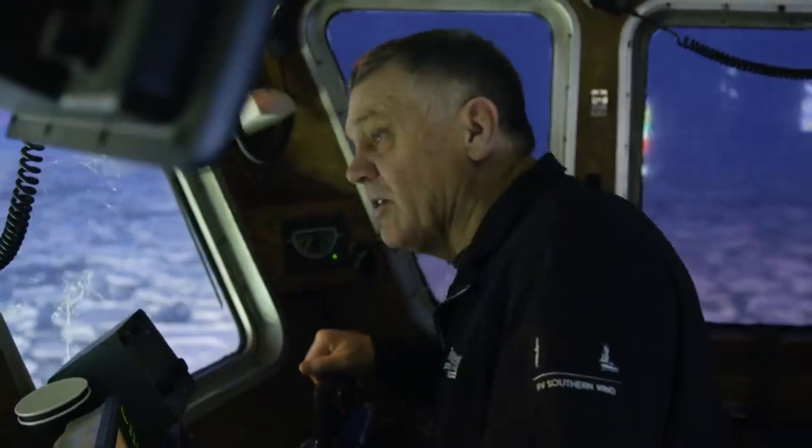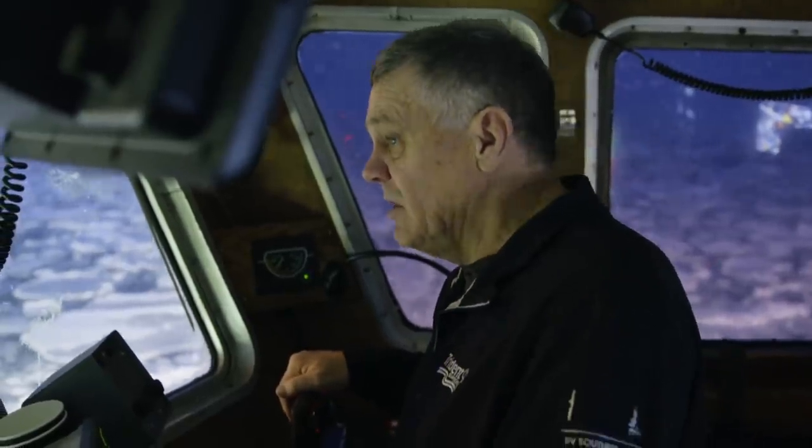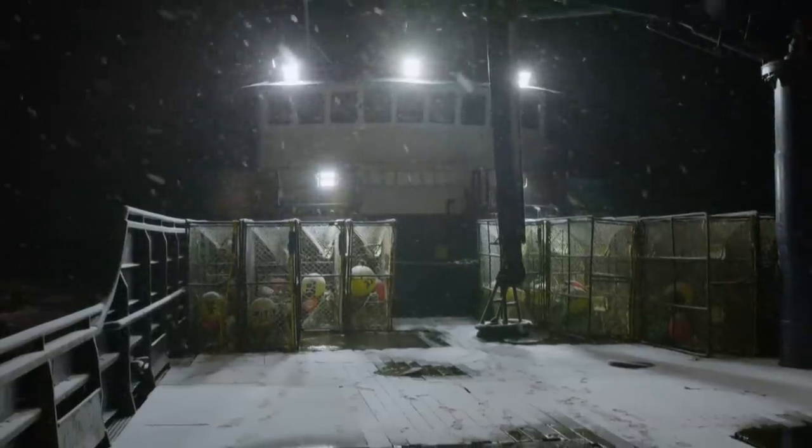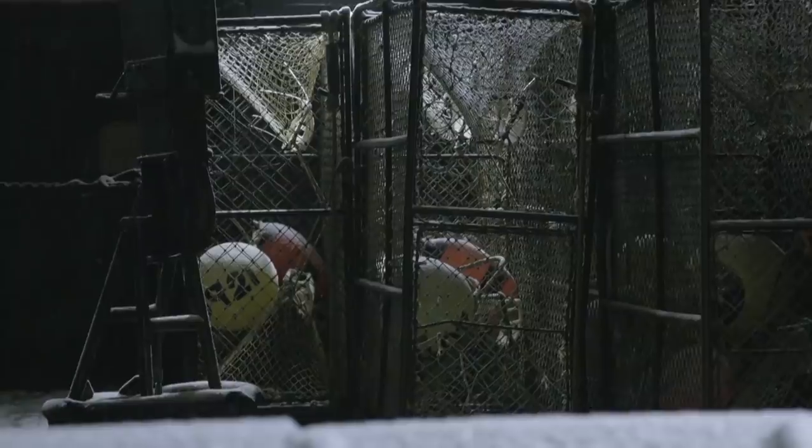Just trying to get on the edge of it and see what I can catch. For Harley, the promise of fill-to-the-brim pots outweighs the risk of the ice. Give me a break — that ice comes, I mean, you're not going to find anything. But in the galley, his crew gives the plan the cold shoulder: You guys don't understand that this ice comes down.